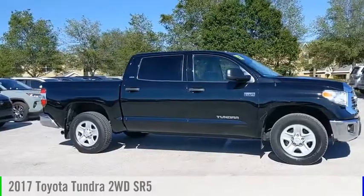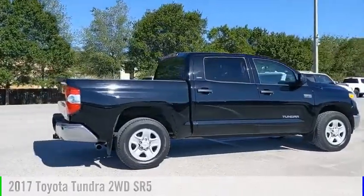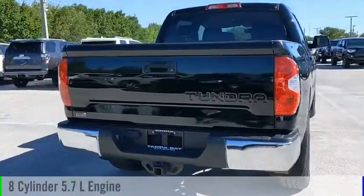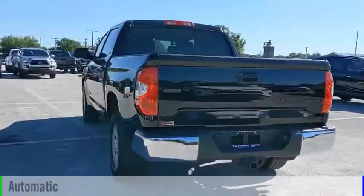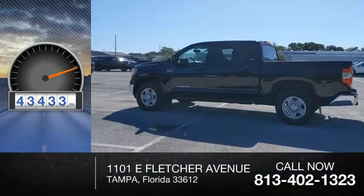Stop by and take a look at the 2017 Tundra. This vehicle is powered by a rear wheel drive, 8-cylinder, 5.7 liter engine, and comes with an automatic transmission. This vehicle has less than 45,000 miles.